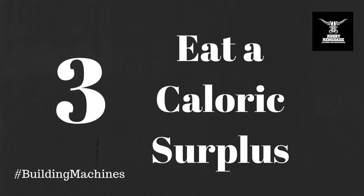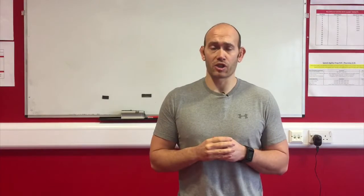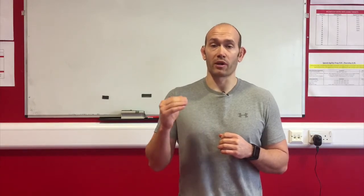Three: eat a caloric surplus. To build muscle you need energy to repair your muscles and lay down new muscle. To do this without gaining excess body fat, increase your calorie intake by about 10%. Monitor yourself every two weeks and if you're not gaining weight, increase it again by another couple of percent.